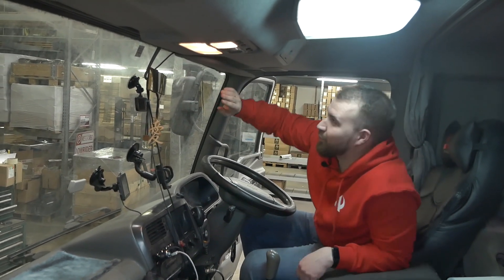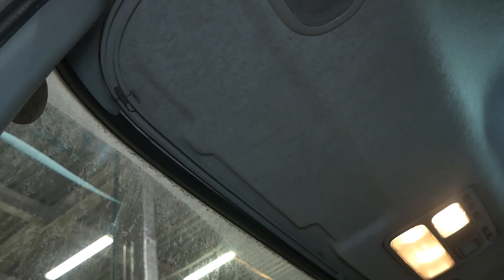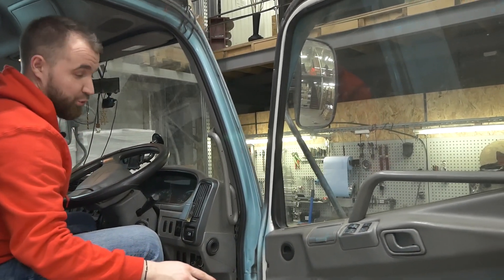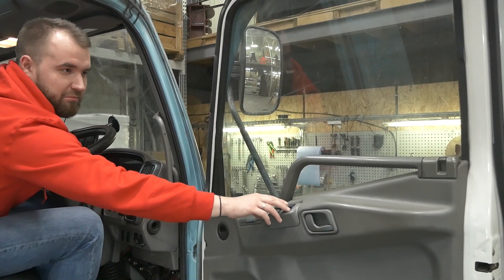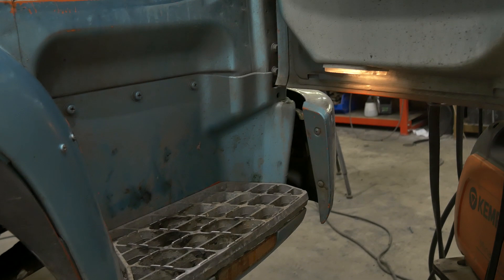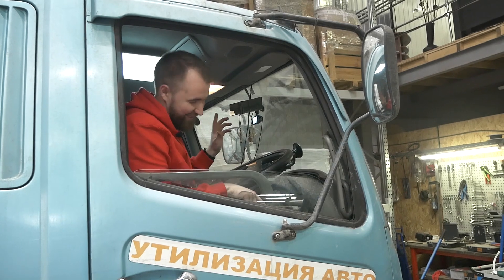Пепельница у водителя и точно такая же у пассажира. Два электростеклоподъёмника и блокировка стеклоподъёмников. Центральный замок, который работает. Кстати, здесь видно подсветку в двери — подсветка для ног. Для грузовой машины это для меня что-то новое.